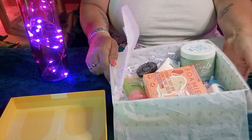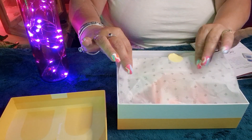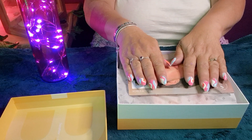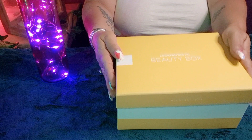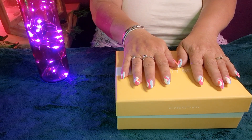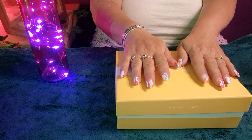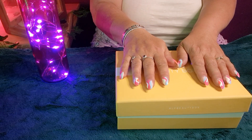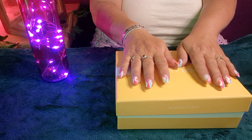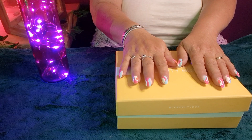We'll just close it all back up and pop the booklet back on top. Time for me to go now — thank you for joining me tonight. If you would like to join the Look Fantastic Beauty Box, please do use my referral link in the description box below. Until next time, everybody — sending you lots of love. Night night, sleep well.